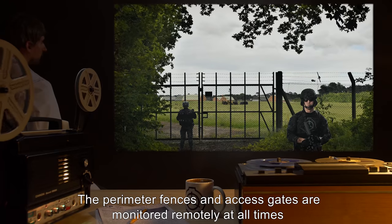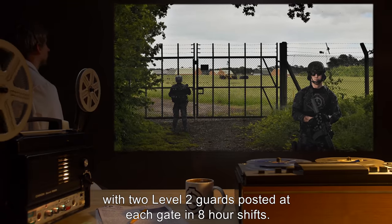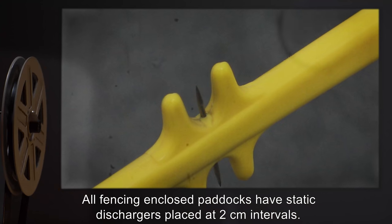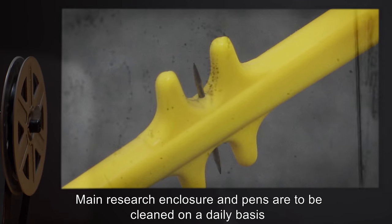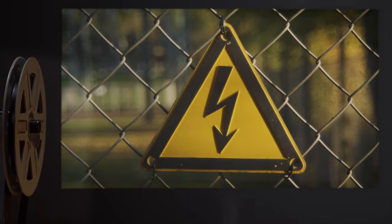The perimeter fences and access gates are monitored remotely at all times, with two Level 2 guards posted at each gate in eight-hour shifts. All fencing-enclosed paddocks have static dischargers placed at two-centimeter intervals. Main research enclosure and pens are to be cleaned on a daily basis to avoid buildup of excrement and allow for necessary repairs.